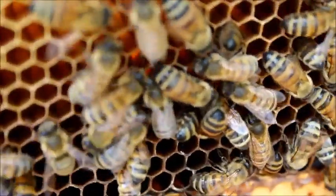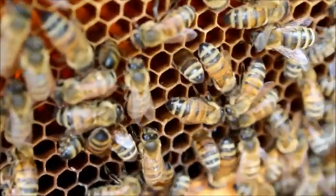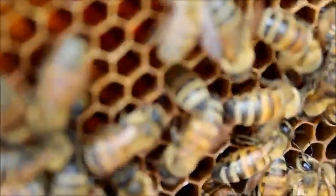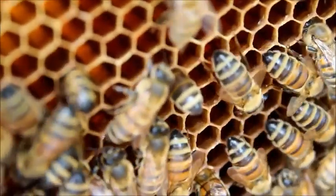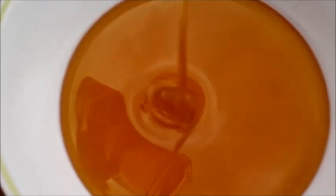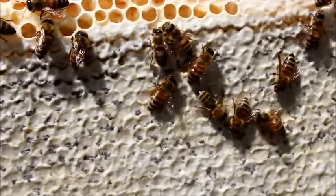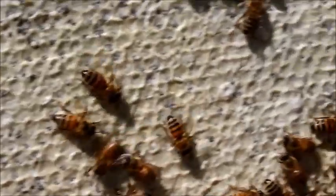Returning bees use their hollow tongues to transfer the nectar to waiting worker bees, who mix the nectar with even more enzymes before packing it into wax cells. At this point, the honey contains too much water, so the bees fan their wings to evaporate the extra moisture. Next, the bees cover the honey with wax to seal it in the cells, and the process is complete.